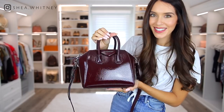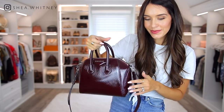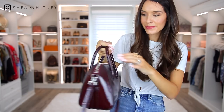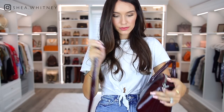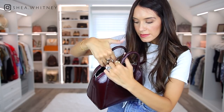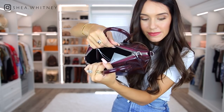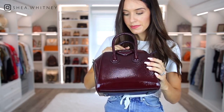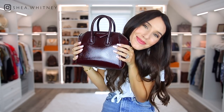Next we have the Givenchy Antigona bag in the mini size, which is a lot smaller than the typical size people go for. Mine is in a textured burgundy patent leather — I love burgundy as a color for a bag, and I love the little top handles because you can remove the strap and carry it as a little mini bag. The con is how tight the opening is; it's not very easy to get your items out or see inside the bag, but it does hold a lot. I'm happy I purchased it and I think this fall I'll be wearing it even more.